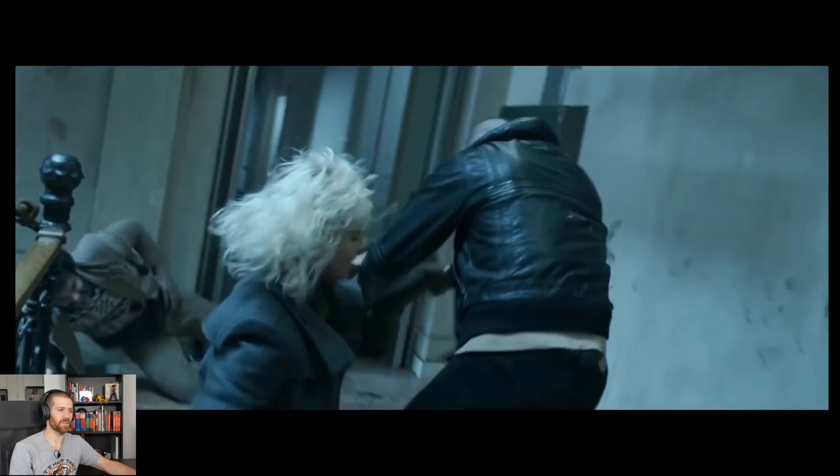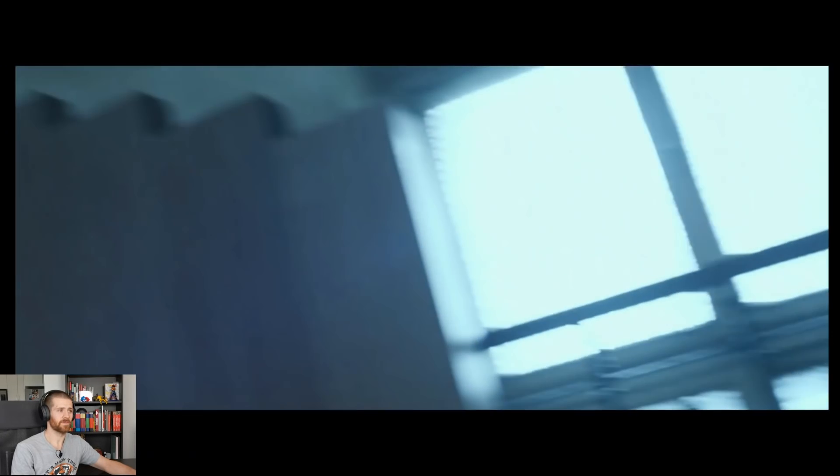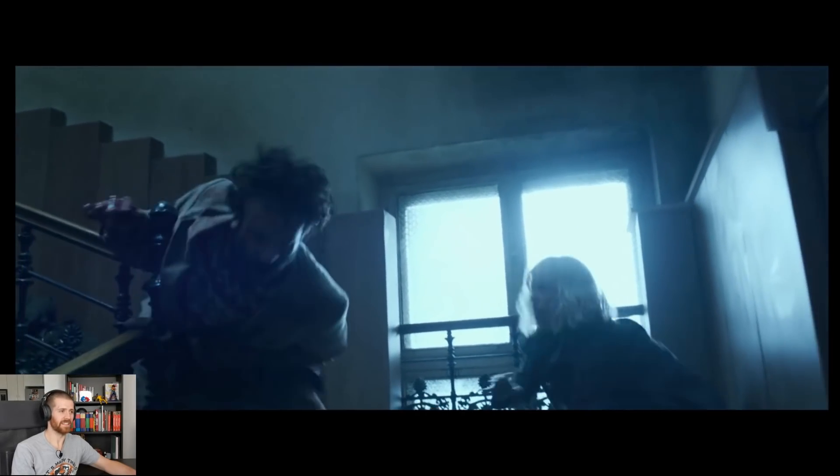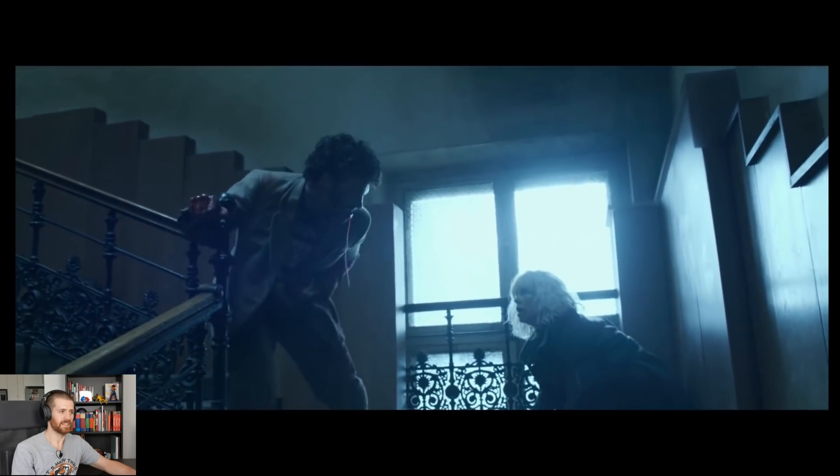I love the sound effects these guys make in these movies — they really make the impacts sound heavy. That's a teep, that's what we like to see. Apparently she did those falls herself. He's dead, he just doesn't know it yet. He was dead when he got shot in the leg — that was it.